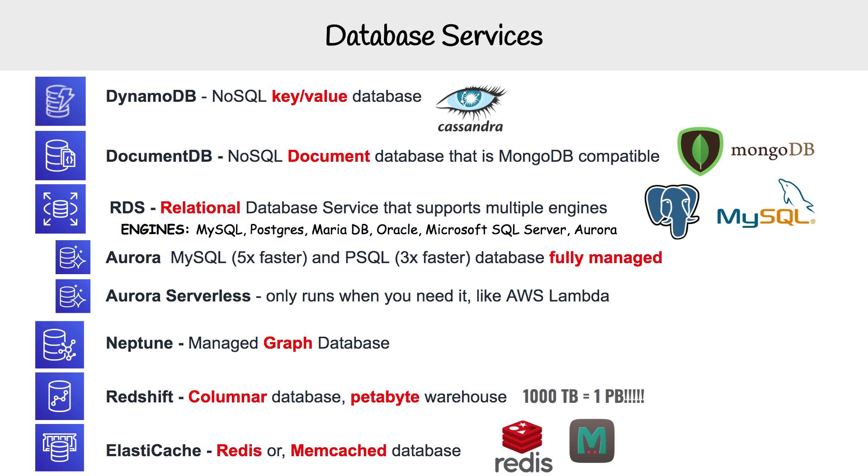Moving on to Aurora Serverless — it's pretty much the same thing as Aurora with fewer features, but the huge advantage is that it's way more inexpensive. It's like a relational database on a need-be basis, where you're only paying for when you're using it, similar to a Lambda. It's really good for development workloads, web apps that are not frequently used, or if you're using a serverless architecture. It makes it really easy to connect Lambdas to Aurora Serverless.